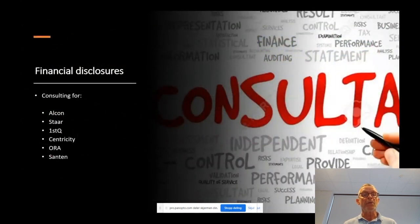These are my financial disclosures. I'm consulting for Alcon, Staar, FirstQ, Centricity, Aura and Santé.